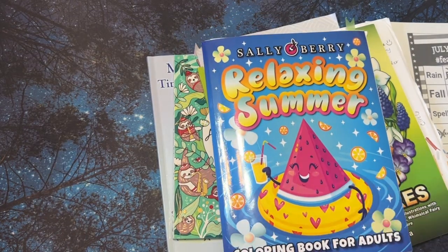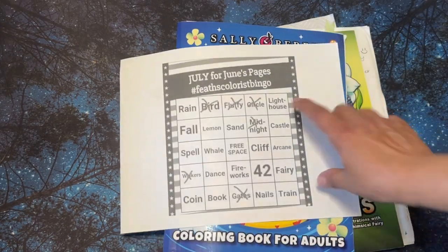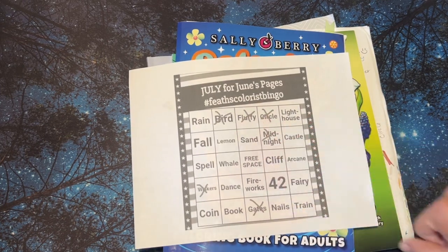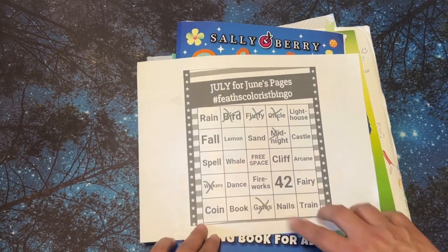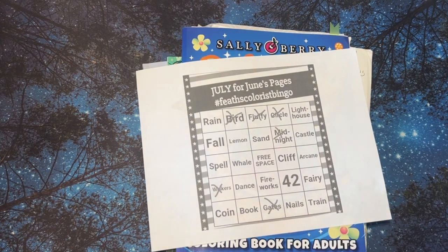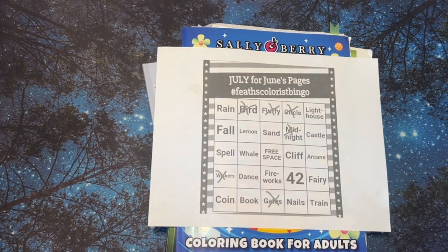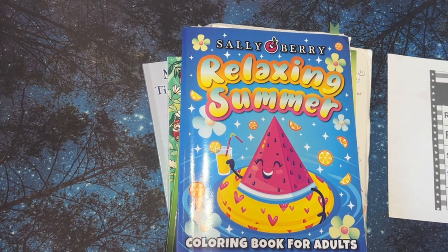So that is just a quick little video to show you what I got for my July for June pages with the coloring bingo. Please check out her channel — she has a lot of neat videos. I enjoy watching her YouTube videos and she has some funny stories too. She does like a story time or something like that, so go ahead and check out her channel. Thank you so much, and remember to live a life filled with color — it's so much prettier that way. Have a great day and I'll see you in my next video.